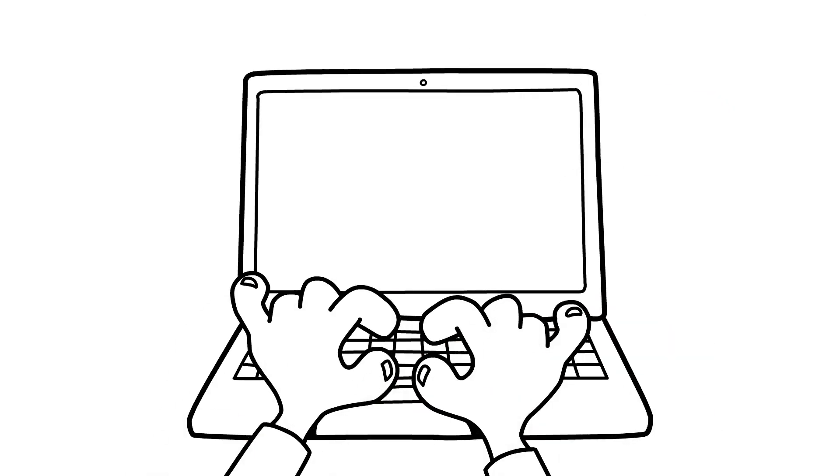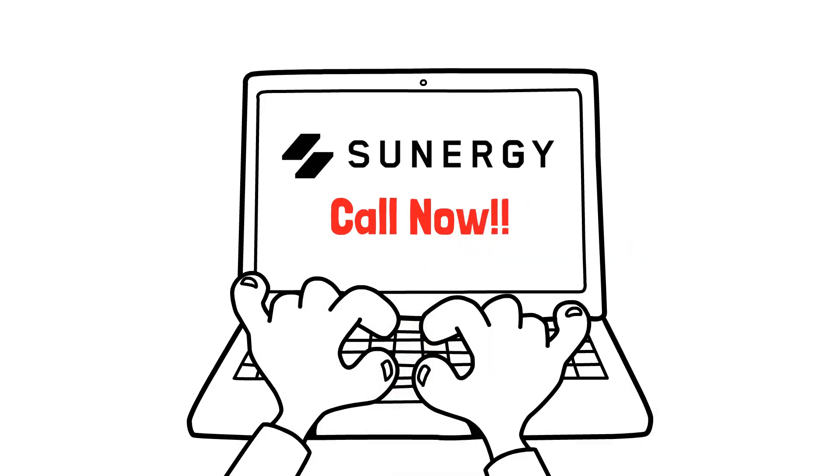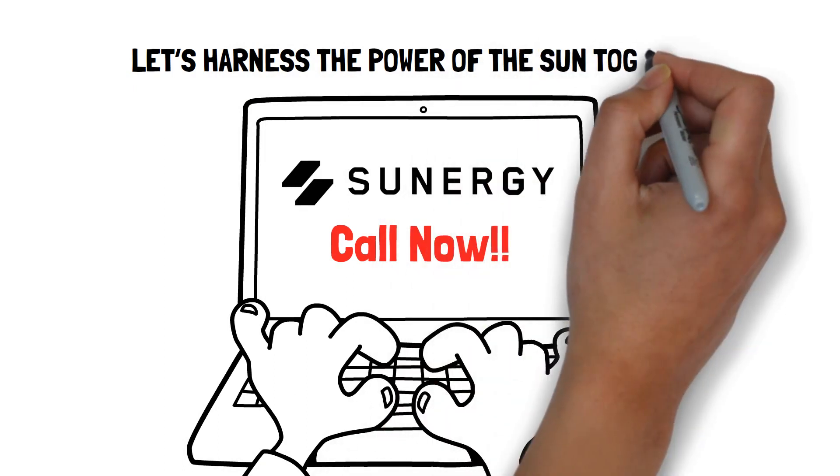Connect with us today. Our exceptional team of energy solution specialists is here to help you determine if solar panels are the ideal choice for you and your home. Let's harness the power of the sun together.